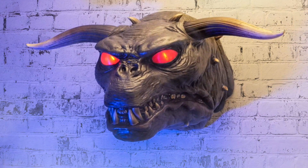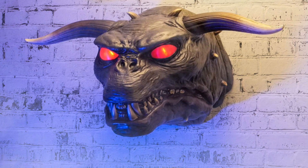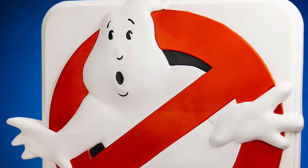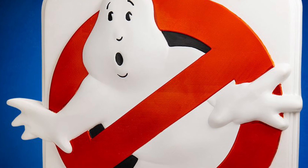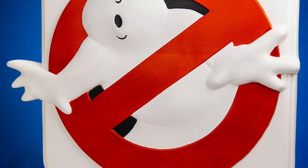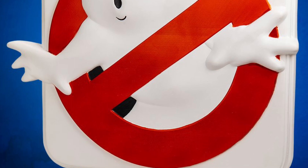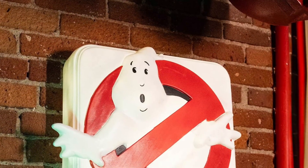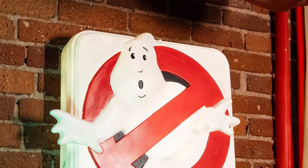Available right now over at Sideshow Collectibles. And then — who you gotta call? Yes, there it is. The classic, iconic Ghostbusters symbol. I think everyone in the world pretty much knows this one. It's very iconic. This one also has a switch that lights up, so you can mount it on your wall and light it up.